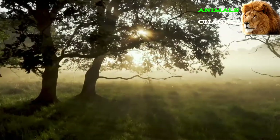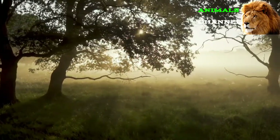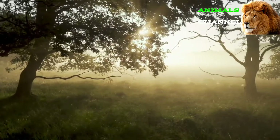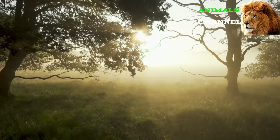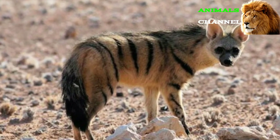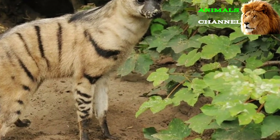The aardwolf faces few significant threats in the wild because they generally keep to themselves and don't bother humans too often. However, sometimes they are in danger of falling victim to hunting, motor accidents, and habitat loss from encroaching human development. Adult aardwolves have few serious predators in the wild, but aardwolf puppies are vulnerable to jackals, lions, leopards, and other hyenas. Hunting dogs will also sometimes attack and kill the aardwolf.